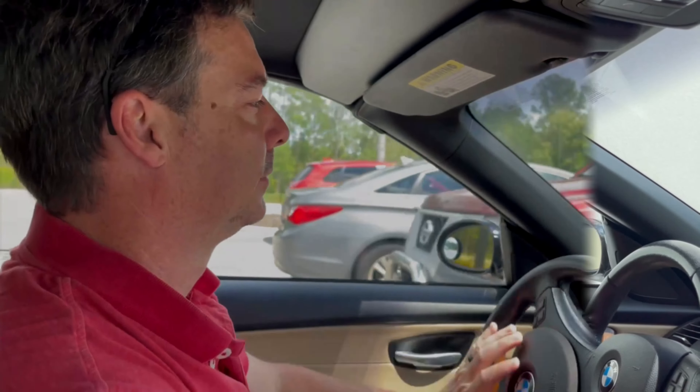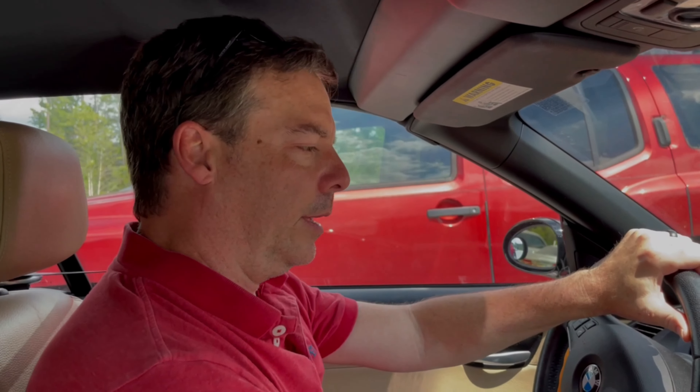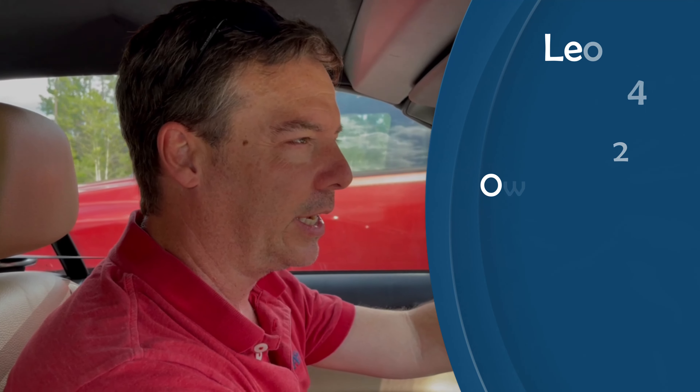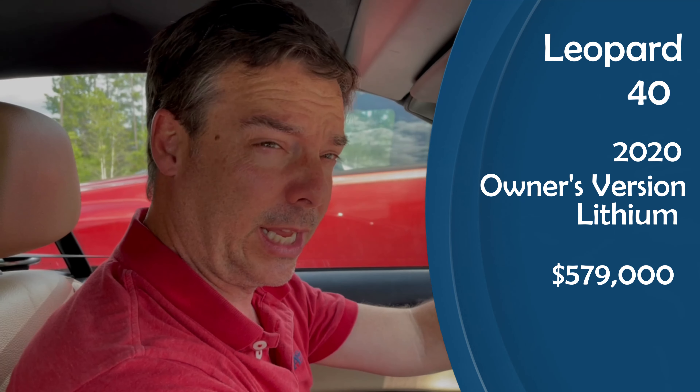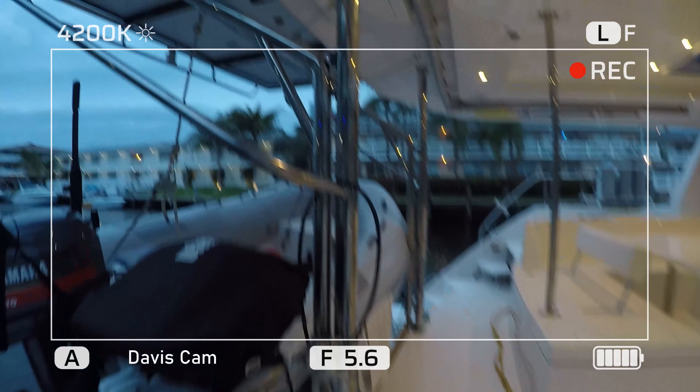All right, let's go check out the 40. Here at the Leopard 40 that we're going to take a look at — I think it's a 2019 or 2020. I'm excited to see this layout because on paper I think we'll like it, I just don't know if it's too small. Let's go see.